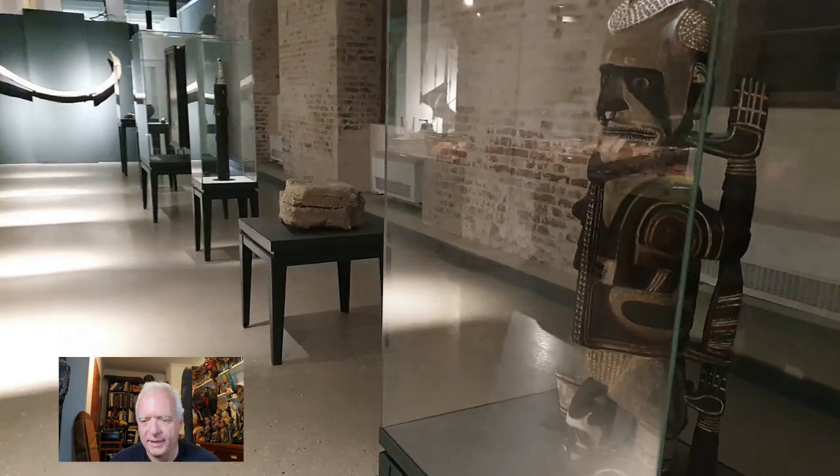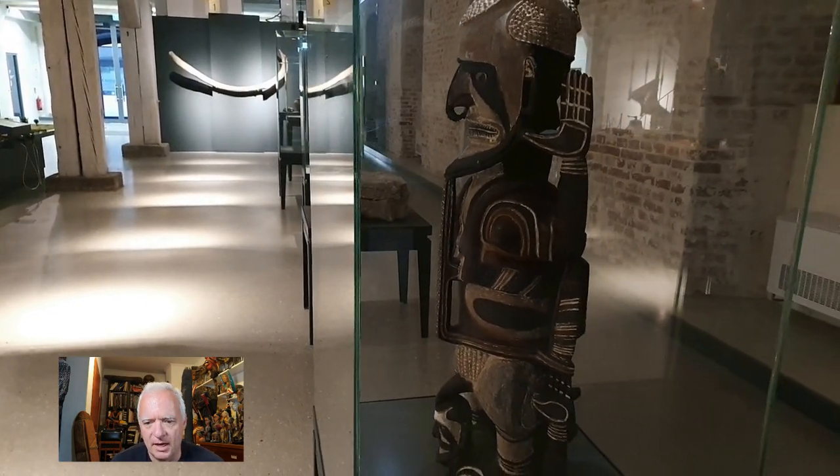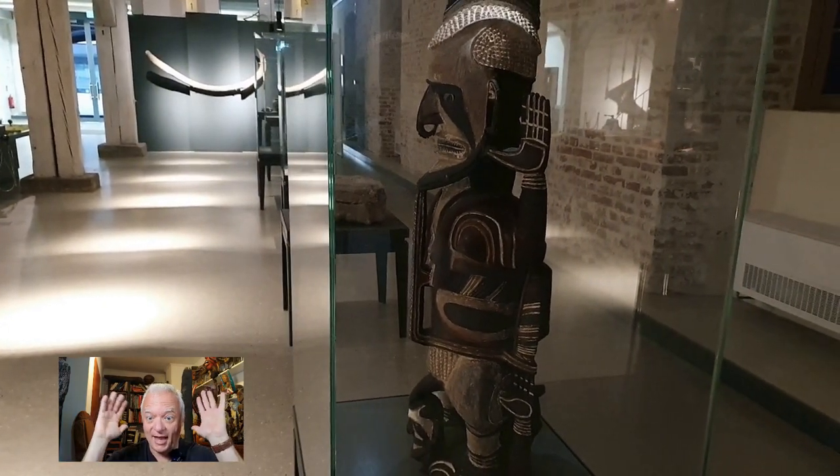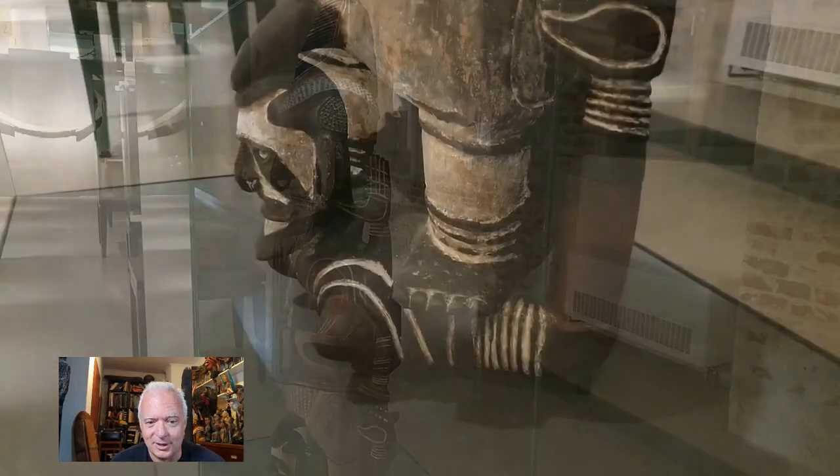There's a lot of reflecting here, but okay — this is an amazing object. Look at the hands, and yes, you can really fall in love with it, and so did the cameraman.